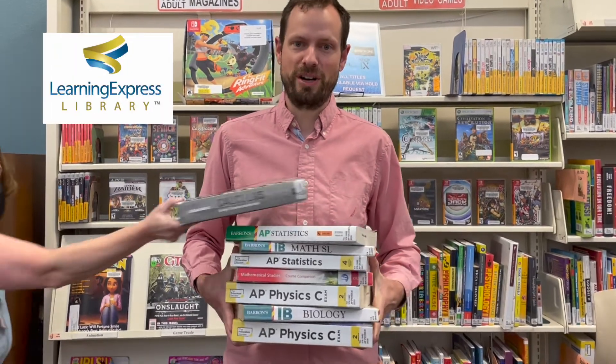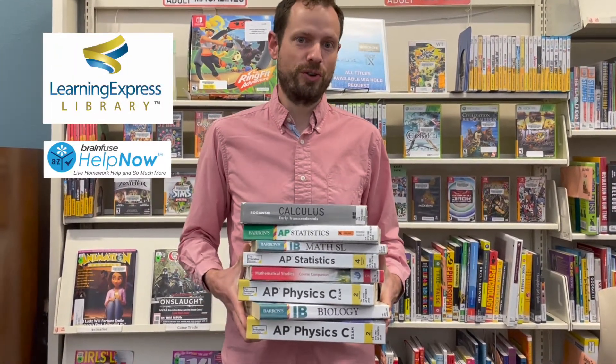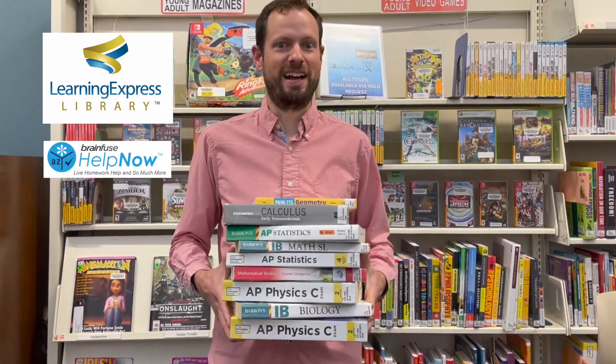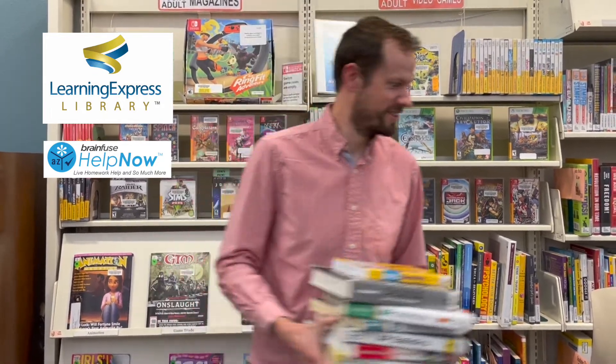Do you need help studying for your homework? Or maybe you have an SAT test, AP test, or ACT coming up? Well, you're in luck because you can get all of that help through our library databases using Learning Express Library or BrainFuse. These are also available in multiple languages. All you need is a library card, and you can sign on.